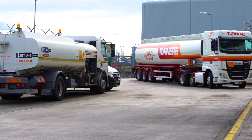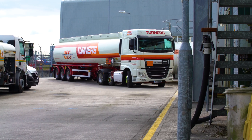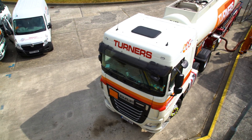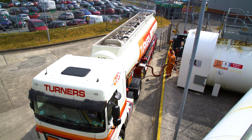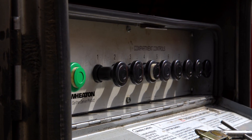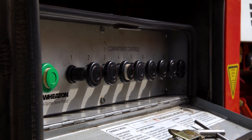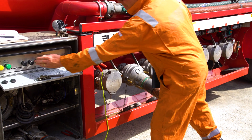Road tankers can be offloaded with what we call DCD, or driver-controlled deliveries, but in this case the depot staff are present to complete all the quality checks. Compartment controls must be closed off before the product compartment is changed over, making sure the hoses are connected securely and the caps are reinstalled.